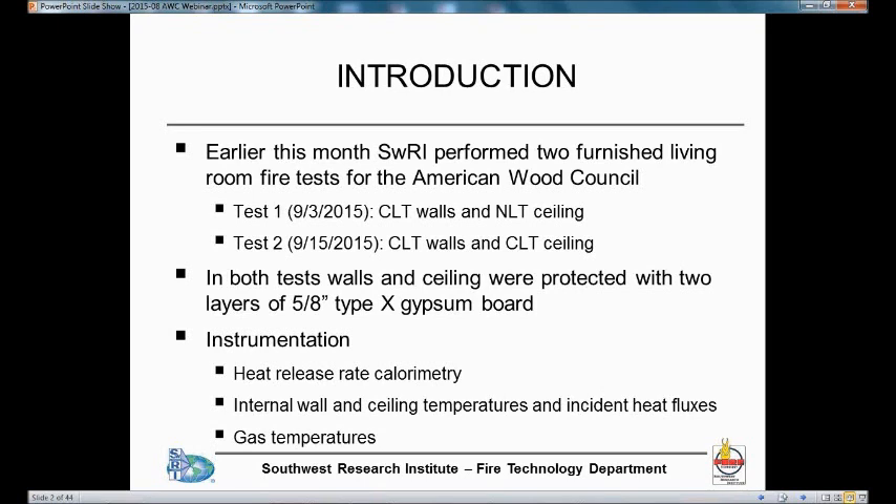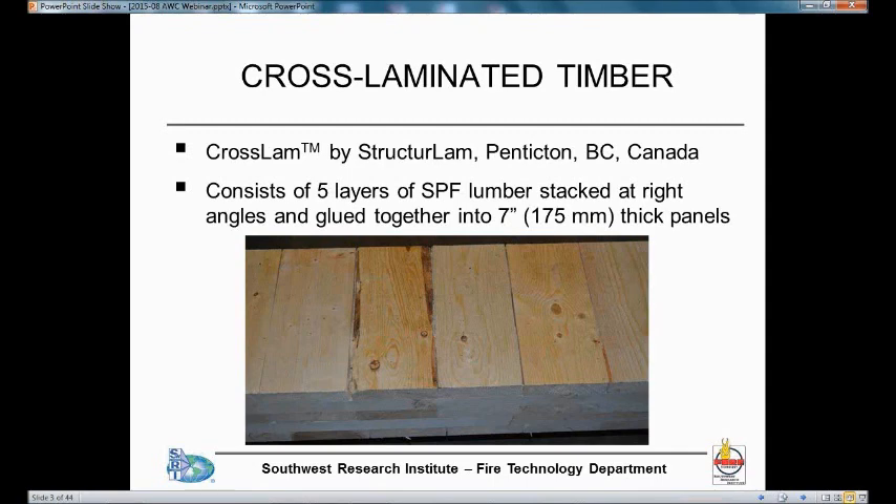More recently, a few days ago, we had a second test which was nearly identical to the first test, but we used a CLT ceiling instead of the NLT ceiling. In both tests, the walls and the ceiling were protected with two layers of 5/8 Type-X gypsum board, which is what is in the code change proposal. The instrumentation we used measured the heat release rate of the fire. We had thermocouples to measure temperatures inside the wall and ceiling, between the layers of gypsum board and also between the gypsum board and the wood, and we measured incident heat fluxes and gas temperatures.